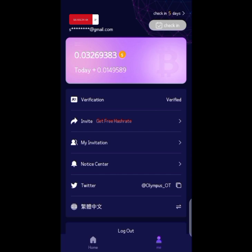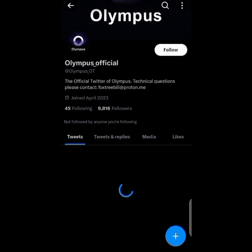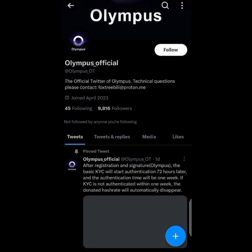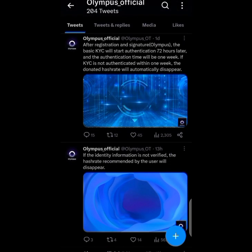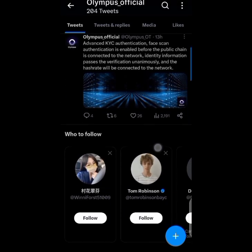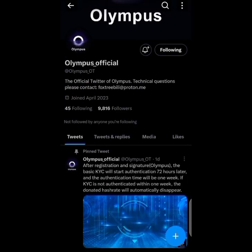Let's check their Twitter account. They currently have around 9,800 followers, so they're just starting up. Now is the best time to jump on the coin, because as more people learn about it the earnings will decrease. There's not much more to say about Olympus for now, so let's wait for updates as they come.